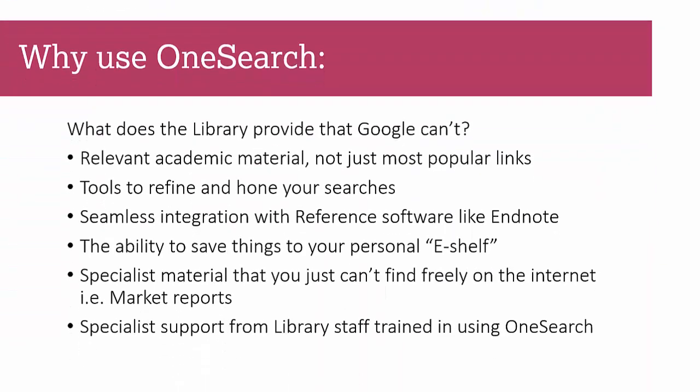Why should you use OneSearch rather than Google? Google is very good — it'll find you cat videos, the latest places to get pizza, bus times, all sorts of things. Google even has its own academic version called Google Scholar, which I recommend you look at as it can do some powerful things. But it doesn't give you complete control over academic material. OneSearch will find you relevant academic material — not just the first thing that comes up because it's popular or programmed to the top of Google, but things that are really relevant.